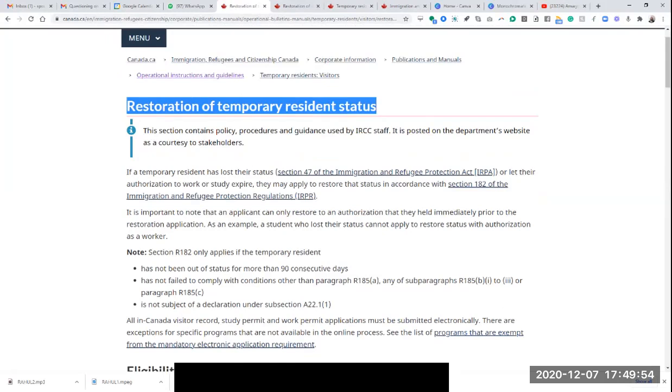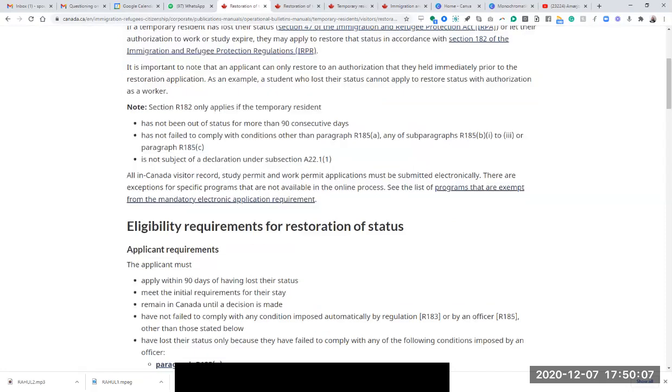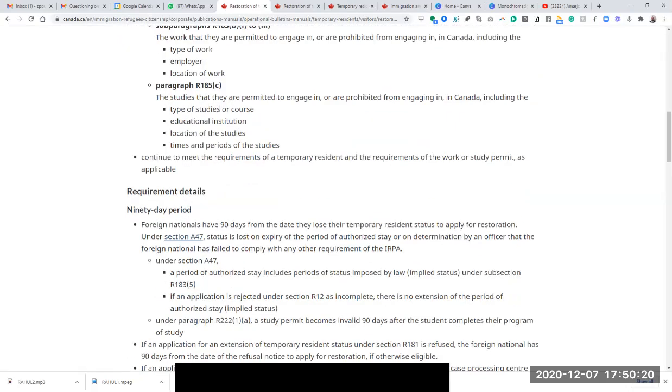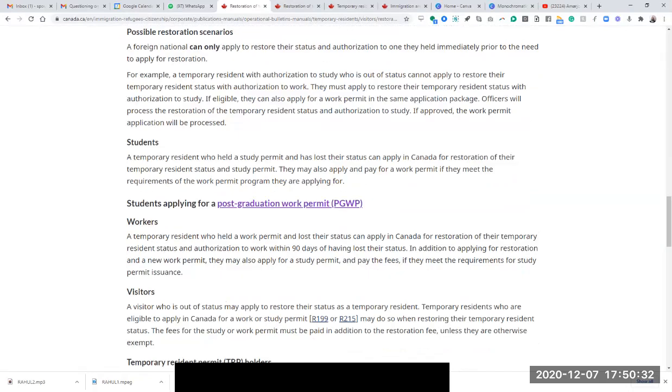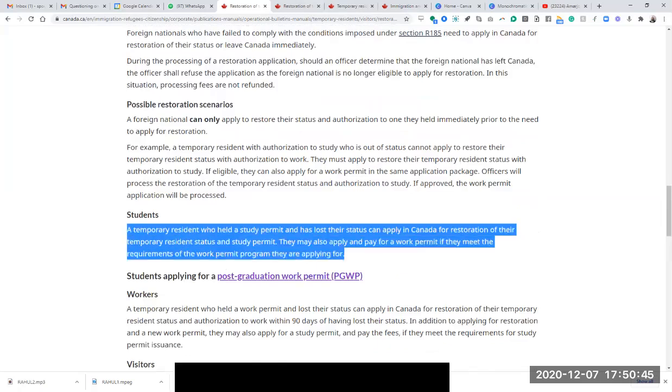He said he didn't know why IRCC would tell him that restoration fee wasn't required. I said forget what happened — what are you going to do to fix it? He said he knows a lawyer who has dealt with complicated cases and could fix it. He said come tomorrow morning and we'll go to his office first thing. I said I don't have that kind of patience — can you take me to the lawyer right now? So he said okay, hop in my car, let's go. Unfortunately I was in a state of panic so I couldn't remember the name of the lawyer or even where he took me, but I know the location.